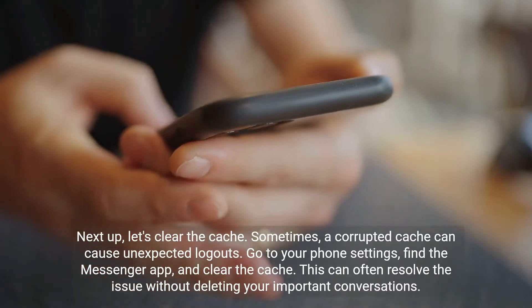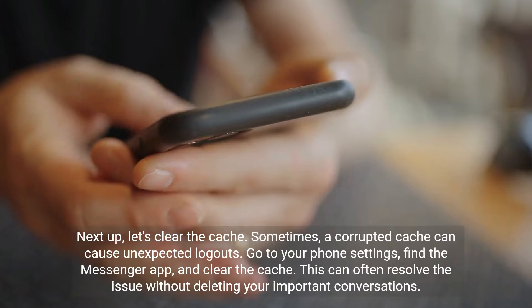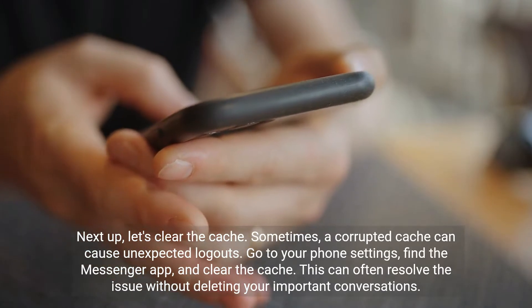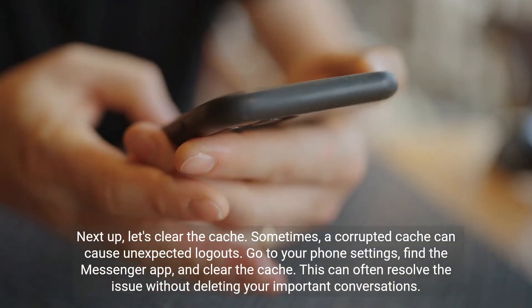Next up, let's clear the cache. Sometimes a corrupted cache can cause unexpected logouts. Go to your phone settings, find the Messenger app, and clear the cache. This can often resolve the issue without deleting your important conversations.